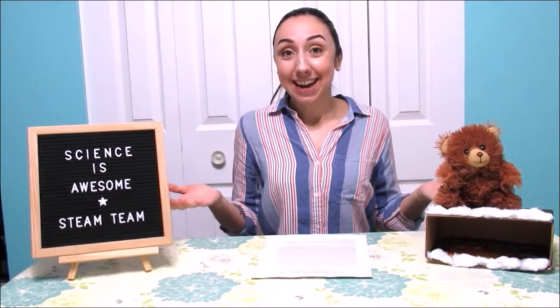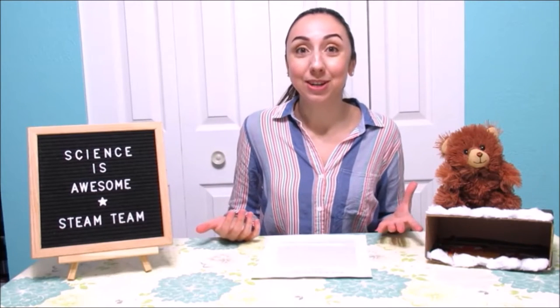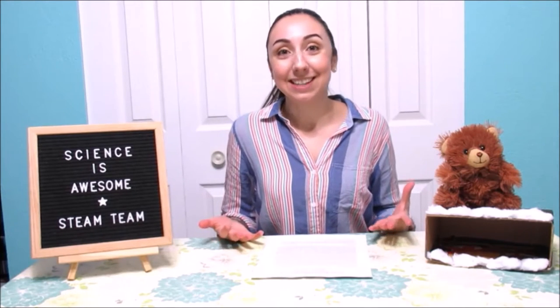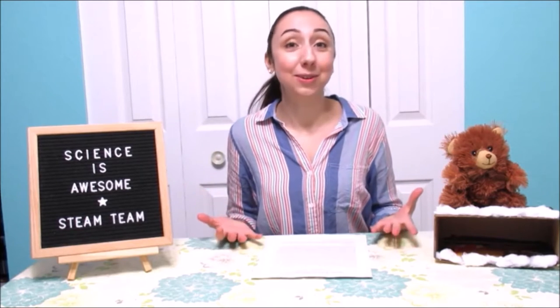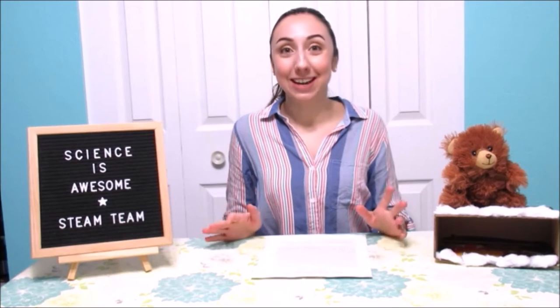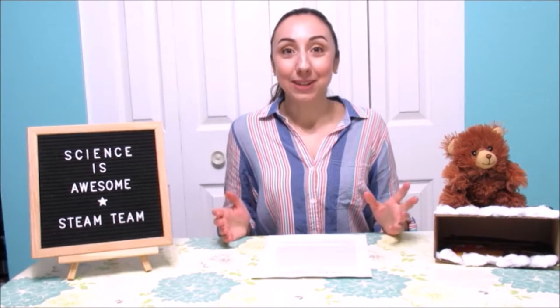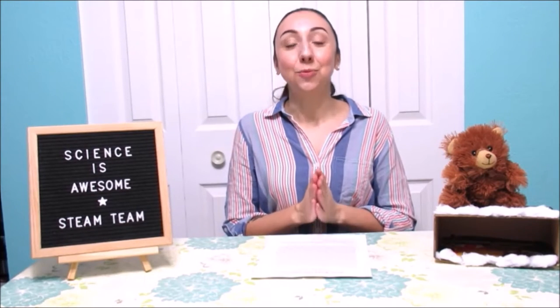Do you know what day it is today? Today is February 2nd, which is Groundhog Day. It's the day when the famous groundhog here in Canada comes out of his winter hibernation to predict whether we're going to have six more weeks of winter or spring is just around the corner, based on whether or not our groundhog sees its shadow. Now, I'm not sure how scientific this is — I'm going to have to look into that — but I do want to talk about hibernation. Our overall theme for February here on STEAM Team Tuesdays is hibernation, adaptation, and winter weather.